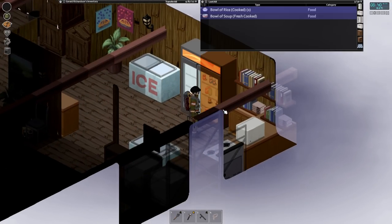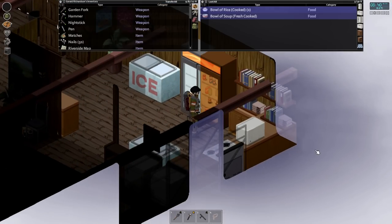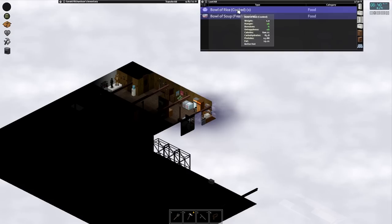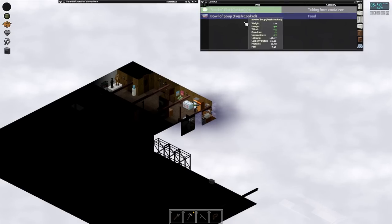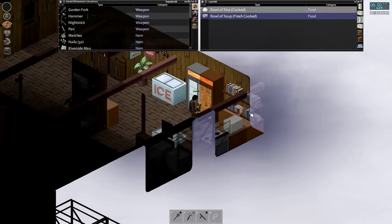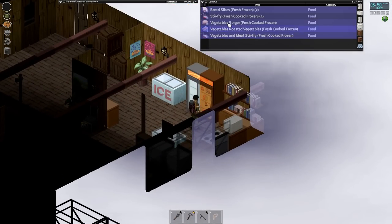Hello everyone, my name is Nomis, and welcome back to another episode of Project Zomboid. Picking up here on a completely whiteout foggy day — this is the morning of April 21st. Just gonna tuck into some rice here. Between episodes I made a bunch of food, some of which is in the fridge, some in the freezer. I got stir fries, and our first burger — it's a veggie burger because I didn't have any meat.